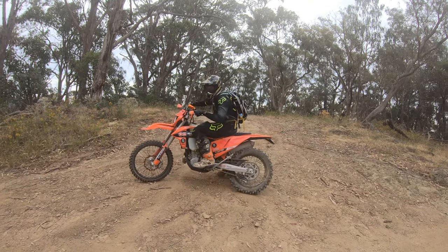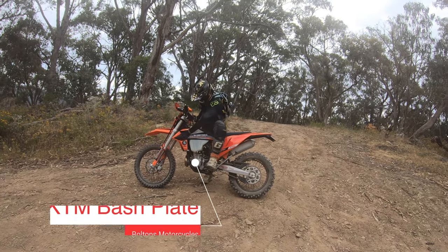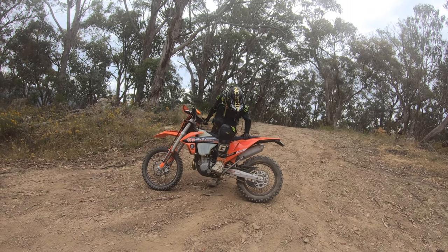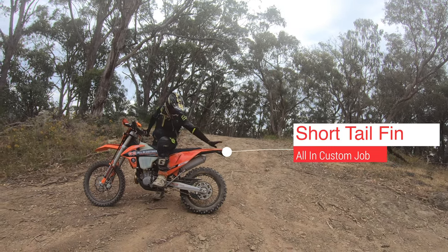Your bike looks good — they're a nice looking unit, aren't they? So all we've really done to them is we've got the bash plate on, of course, and radiator braces — because you don't want to be dropping it and flattening them off. We've moved a few bits and pieces around on the tail end there just to make it a bit neater.